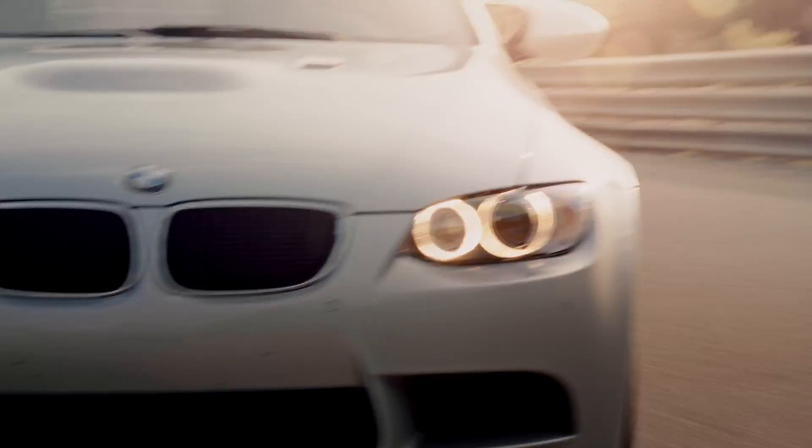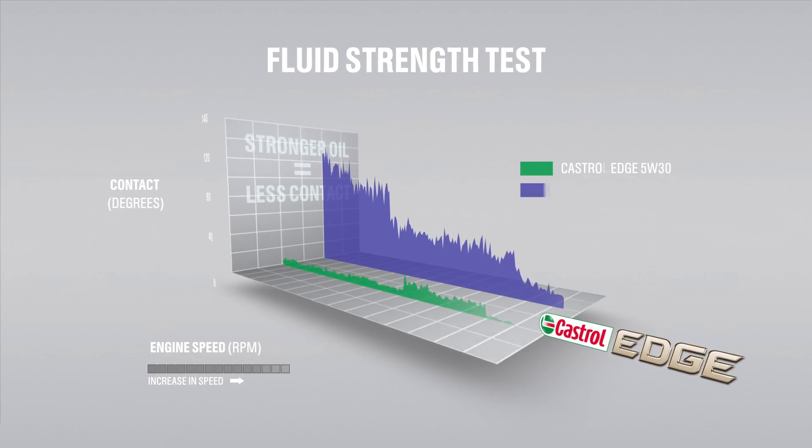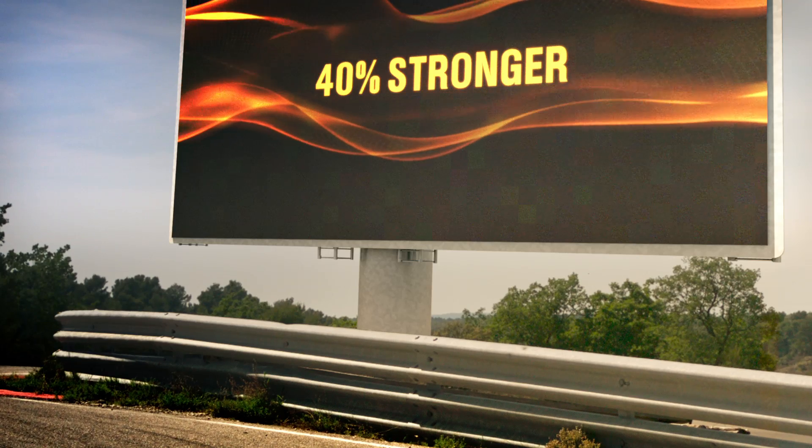We look at the exact amount of metal-to-metal contact occurring under several conditions of load and temperature. We compare Edge against competitive products and find that Edge provides the lowest metal-to-metal contact of the oils we've tested.